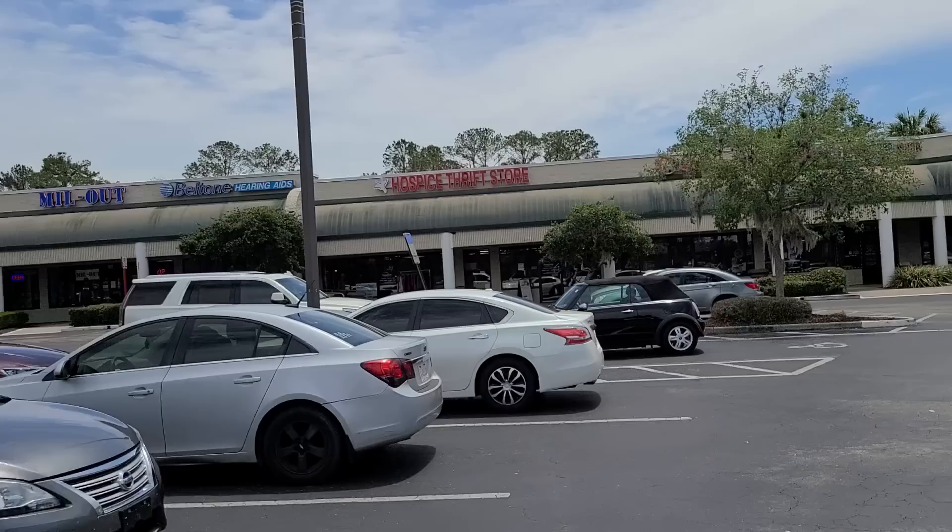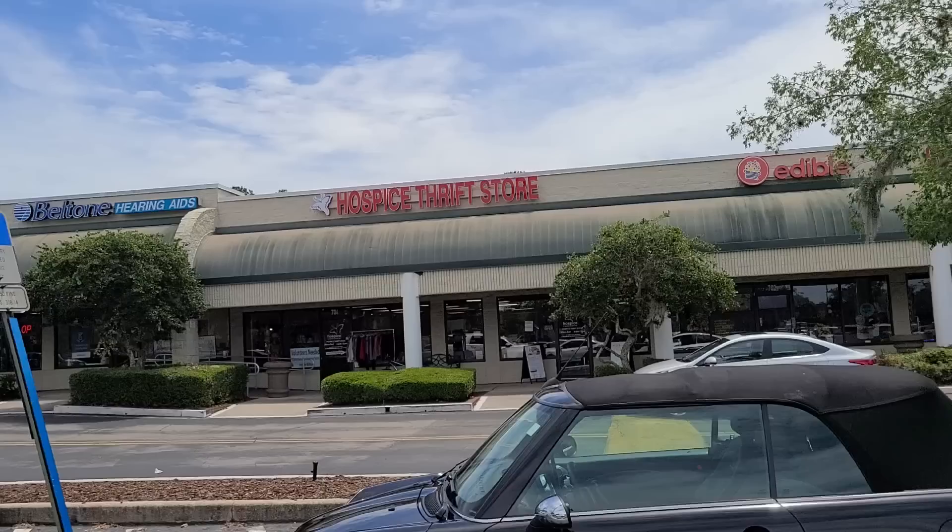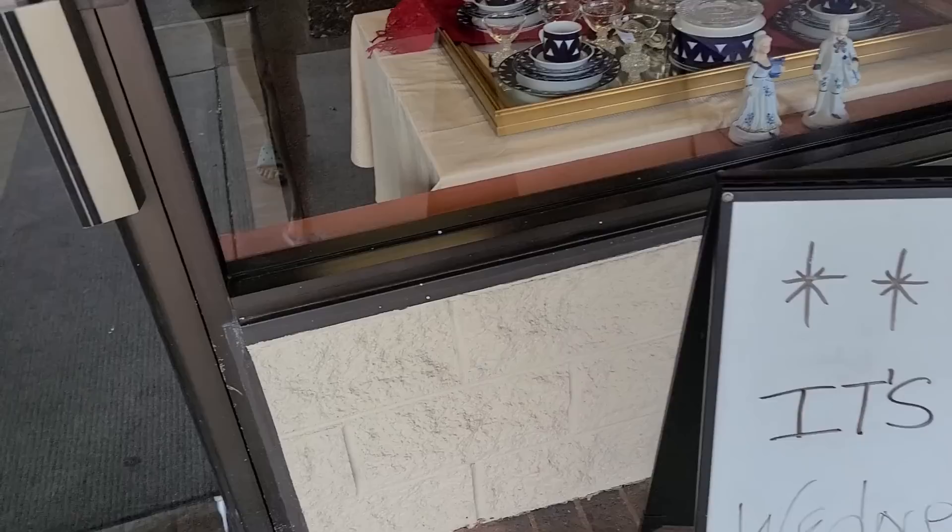Let's try a different thrift store because this one's not doing it for us. This should be pretty good — hospice thrift store, it's like four minutes away from the Goodwill and I've never been in here. Hopefully it's good. There's a butterfly for their logo. They're doing 25% off the entire store except for jewelry. So let's see what we can manage.